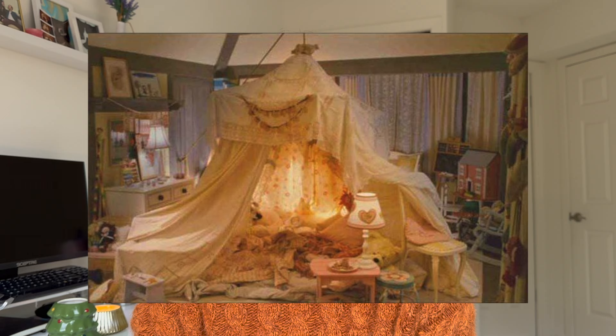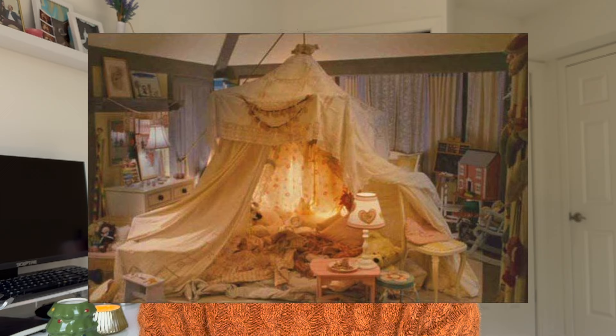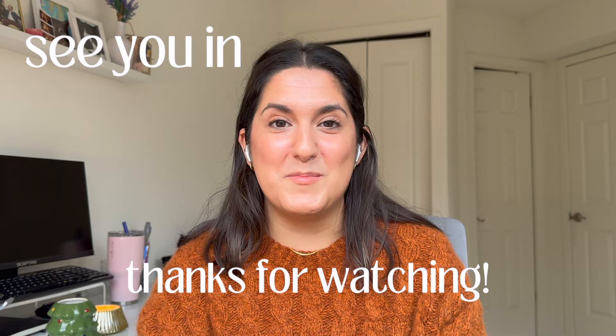Just everything that Nancy Meyers does is so cozy and warm and really just transports you, which makes it one of my favorite Christmas movies. That's all I have for this episode of Cast in Stitches. I hope you liked it — let me know what you think. Did I get any wrong? Are there any key style moments that I missed? What items would you knit for these characters? Let me know if you'd like to see any other shows or movies on this series. Thanks for watching, and I'll see y'all soon!